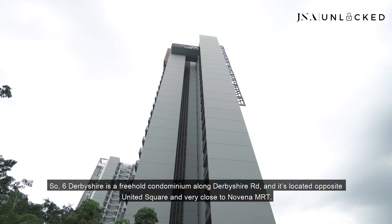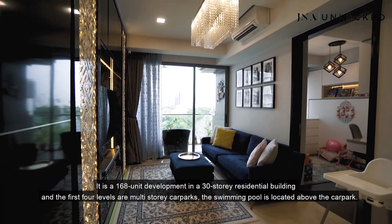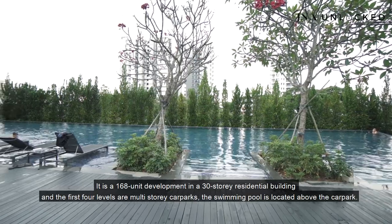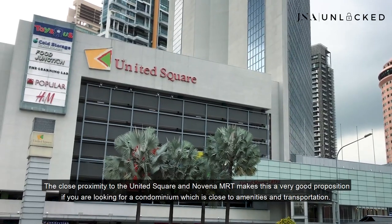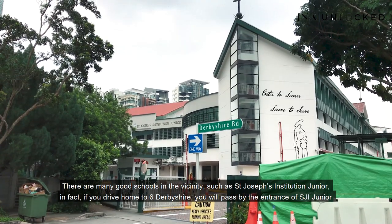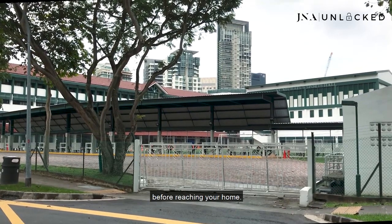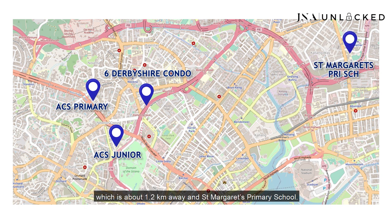6 Debeshaya is a freehold condominium along Debeshaya Road, located opposite United Square and very close to Novena MRT. It is a 168-unit development in a 30-storey residential building. The first four levels are multi-storey car parks and the swimming pool is located above the car park. The close proximity to United Square and Novena MRT makes this a very good proposition if you are looking for a condominium close to amenities and transportation. The mall has a Cold Storage supermarket as well as many eateries. There are many good schools in the vicinity such as St Joseph Institution Junior — in fact, you will pass by the entrance of SJI Junior before reaching your home. Other reputable schools include Anglo-Chinese School Junior, less than 1 km away, Anglo-Chinese School Primary about 1.2 km away, and St Margaret's Primary School.